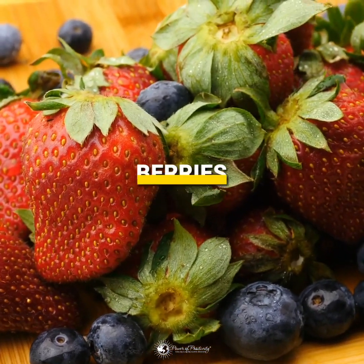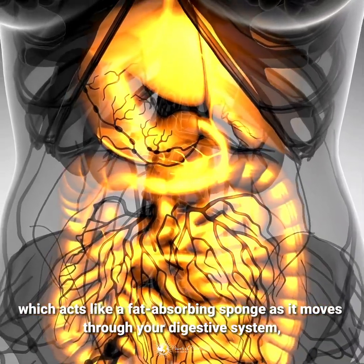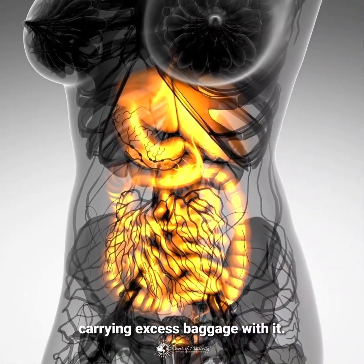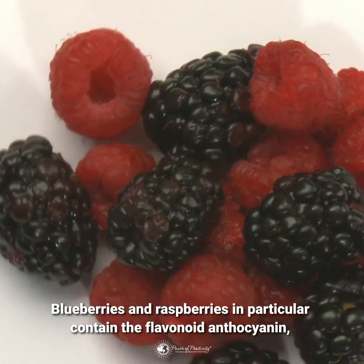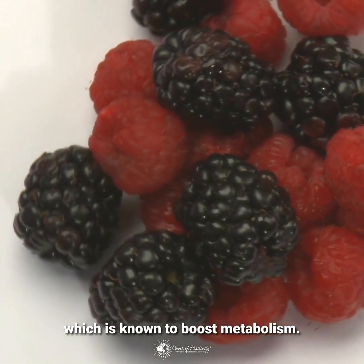Berries are very high in fiber, which acts like a fat-absorbing sponge as it moves through your digestive system, carrying excess baggage with it. Blueberries and raspberries in particular contain the flavonoid anthocyanin, which is known to boost metabolism.